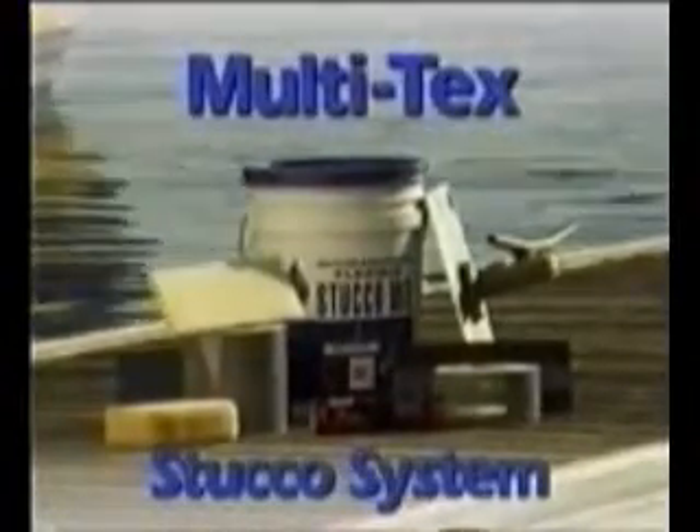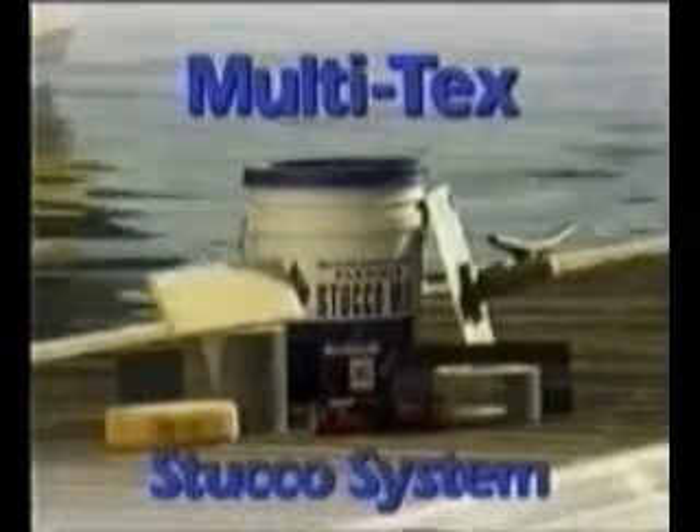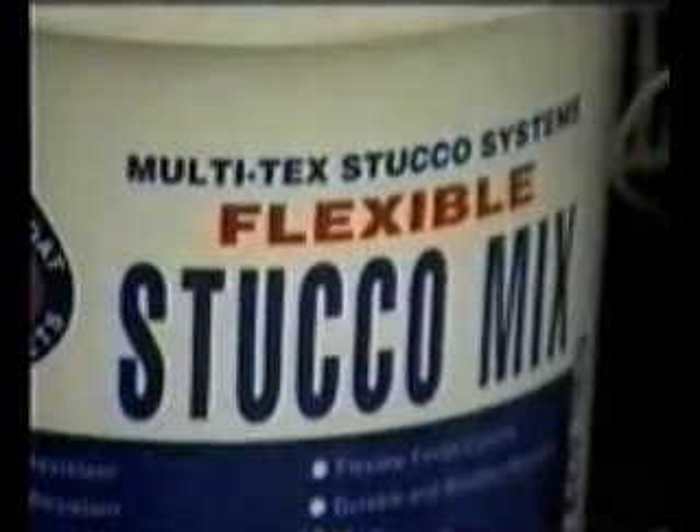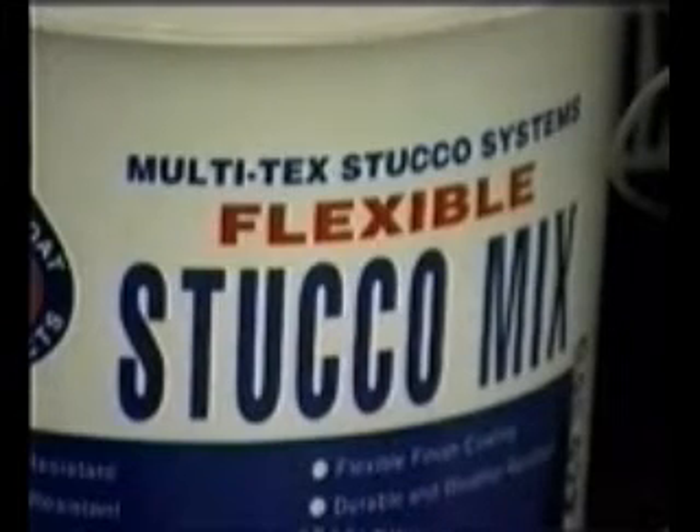Multicoat's Multitech Stucco System provides an impenetrable defense against these problems. Multicoat's patented Multitech Stucco System is the only true one-coat stucco system.